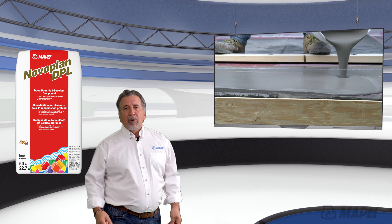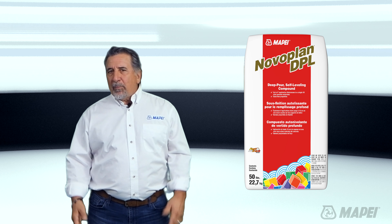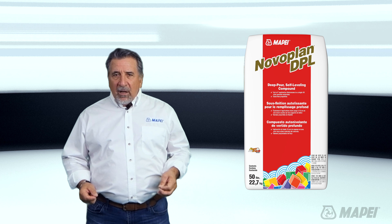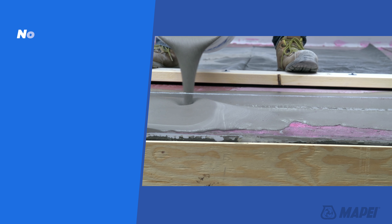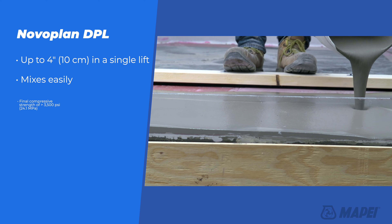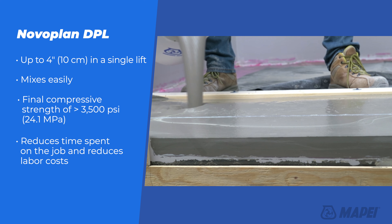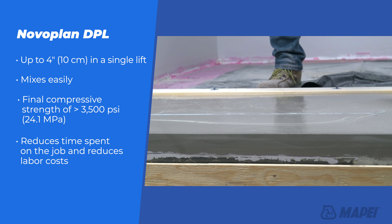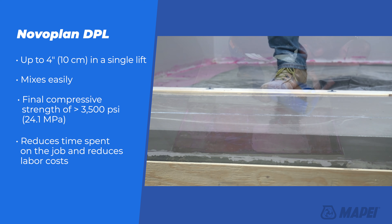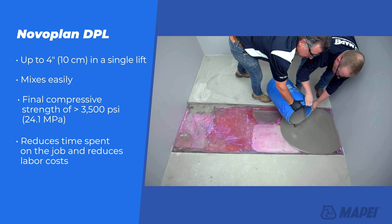We also have Nobleplan DPL, our deep pour leveler. How does this differ from Nobleplan HFL and Mapei's other self-levelers? With its advanced technology, Nobleplan DPL is capable of being placed up to four inches in a single lift. Other levelers have to be extended with pea gravel and poured in multiple lifts, and also require priming between each lift, taking a lot of time and labor. Nobleplan DPL easily handles deep fill applications and is user-friendly to mix and easy to work with.